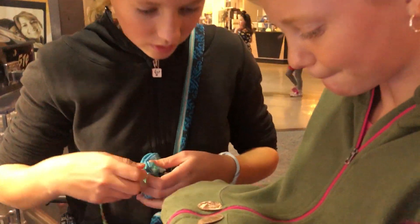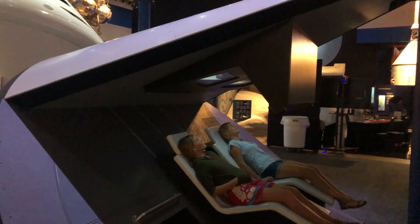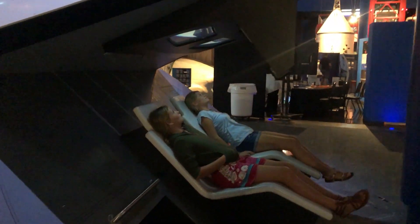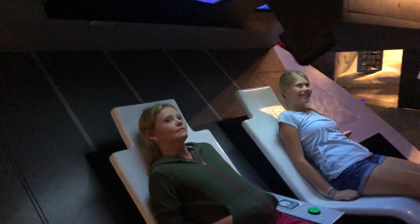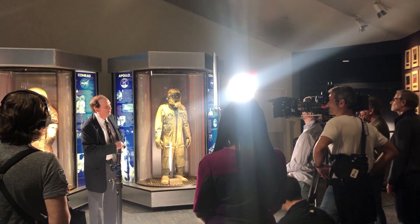So here's where you can come and eat, have snacks, or other things. We're going to go check these out.